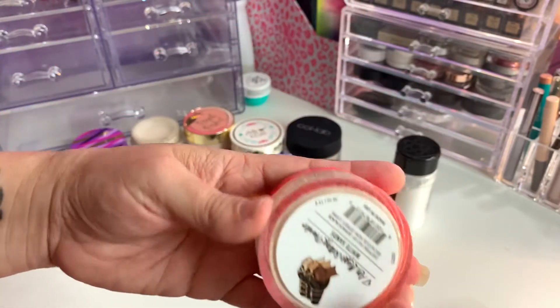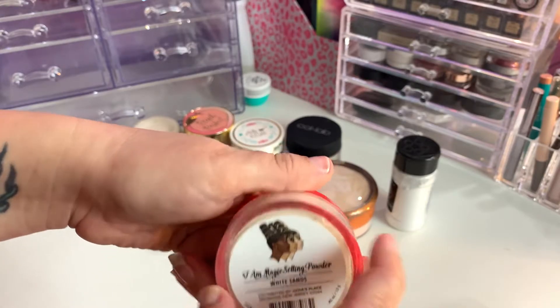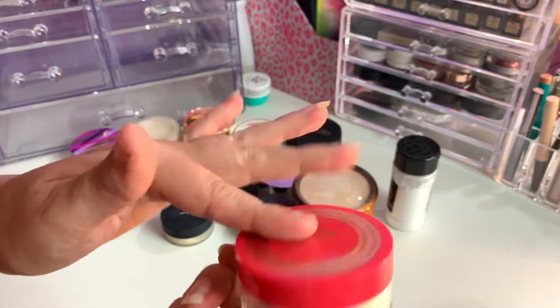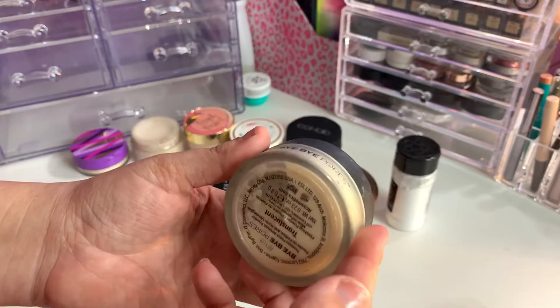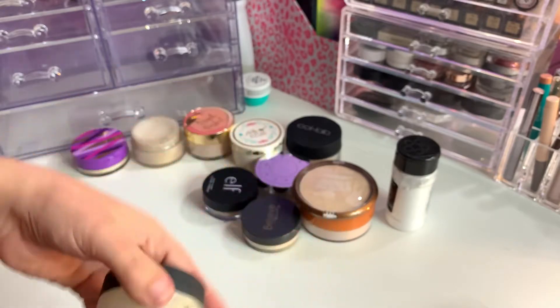I have the Juvia's Place — this is the I Am Magic Setting Powder in White Sands. I will keep this one; I haven't really given it a fair enough chance. Then the It by Pores — one of my favorites, it is translucent, so I will keep it.